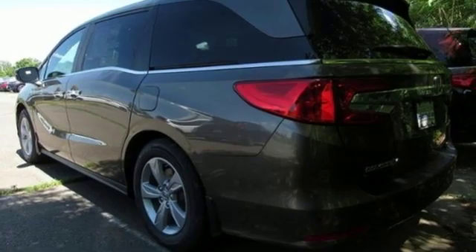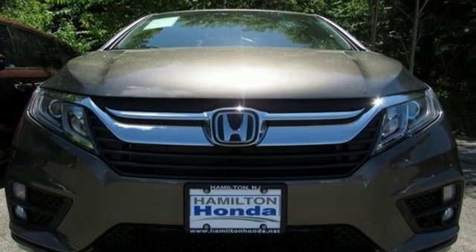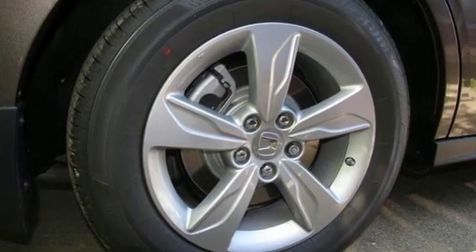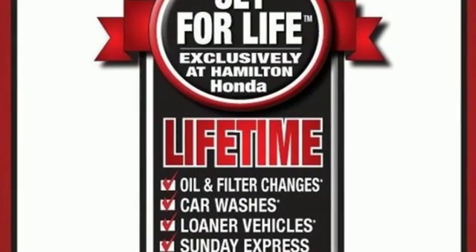Of the Odyssey, the Car Connection writes it stands at the top of the minivan heap, with more design flair and more driving enjoyment than most other three-row rivals. It's a Honda, so longevity comes standard.